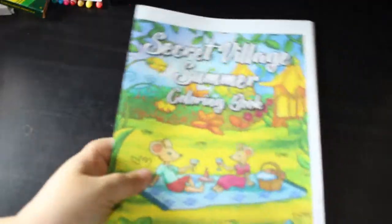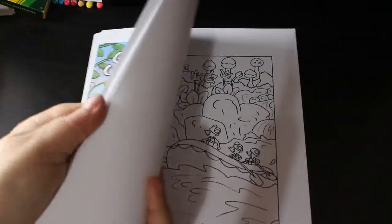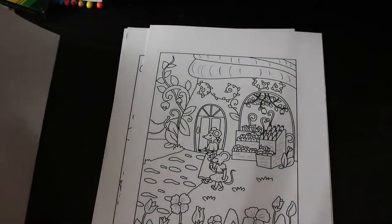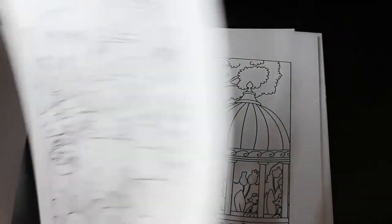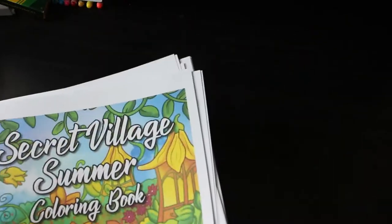Secret Village Summer is one of the Ava Brown PDFs I have this month — a fairly new one. I've coloured one picture from it which I've posted on their page. It's got sweet little mice in their little secret village. I do like it and I'll revisit it and do some more at some point — so many books, so little time.